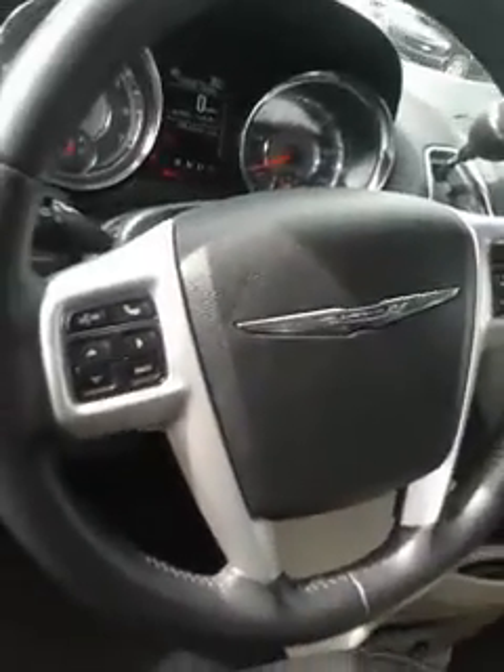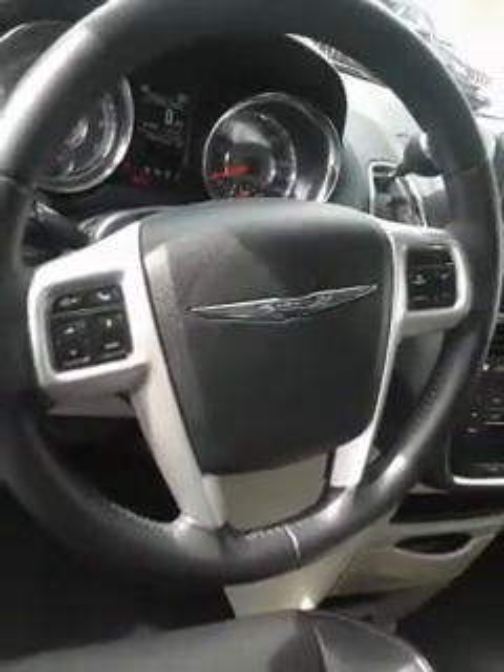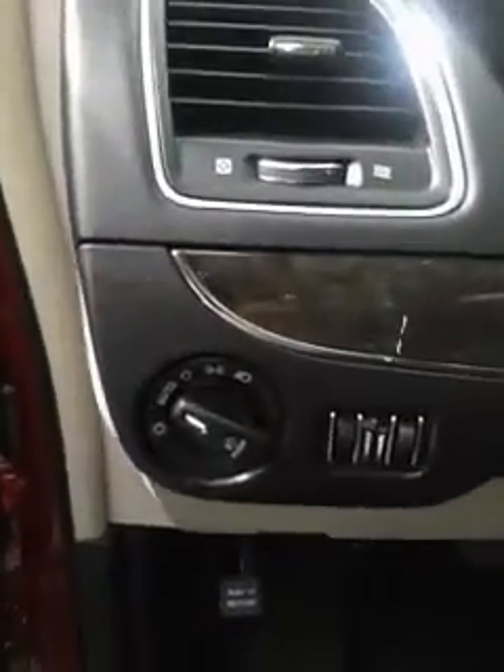You've got power seats, leather seats all the way around. Very well taken care of. You have your Bluetooth hands-free dialing system, and auto lights.